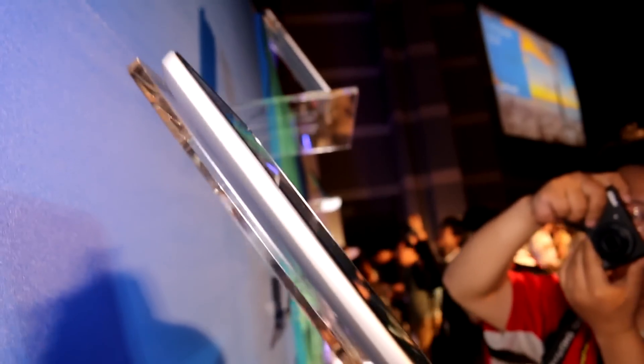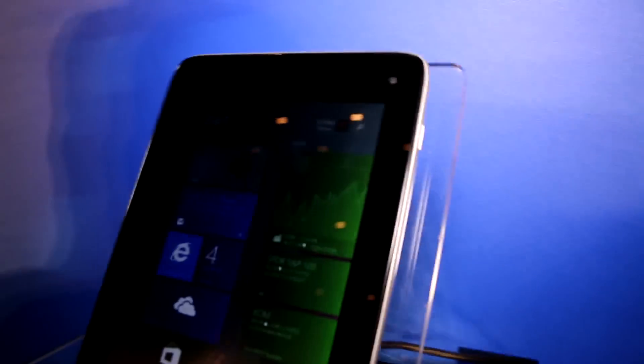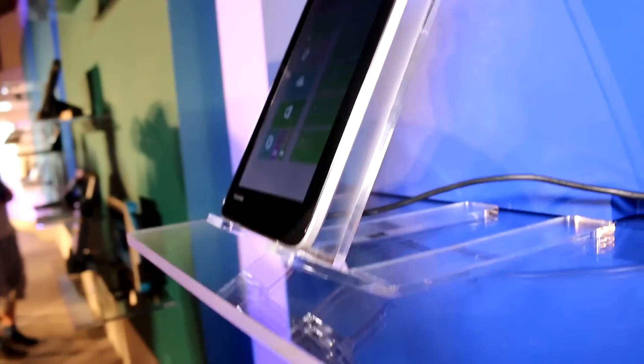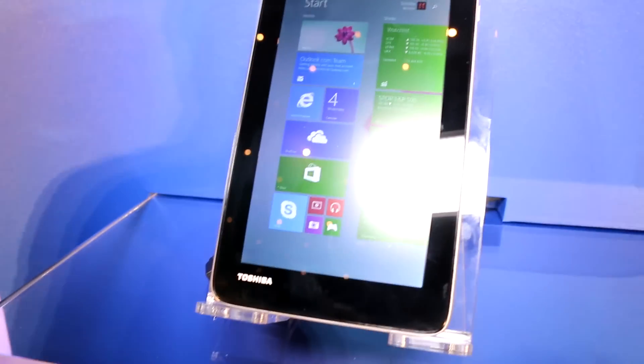They have a silver plastic backing on there with a texture on it. Moving to the right side, we have the power button on the side, and the Windows button seems to be on top.